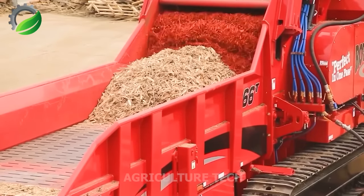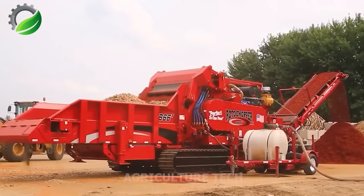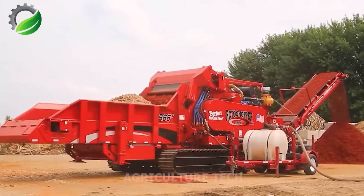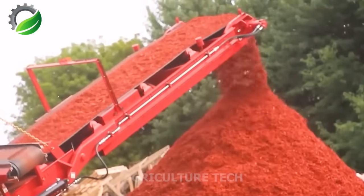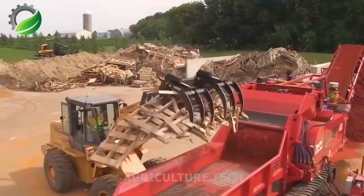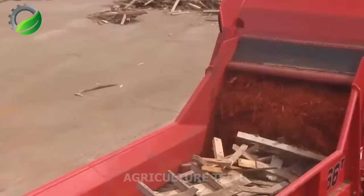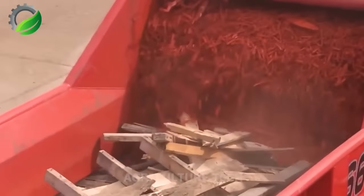The Roto-Chopper B66T introduces a revolutionary wood waste grinding machine. It efficiently processes raw wood and industrial waste, featuring automated feeding and intelligent conveyors, and even produces coloured wood fibre for various industries.